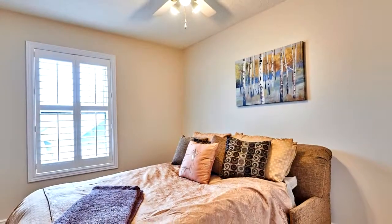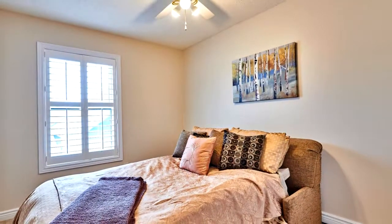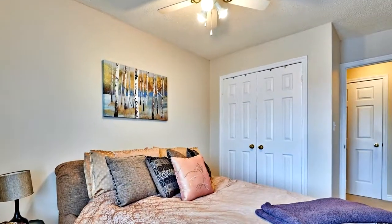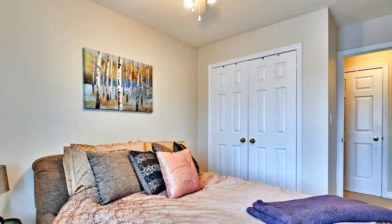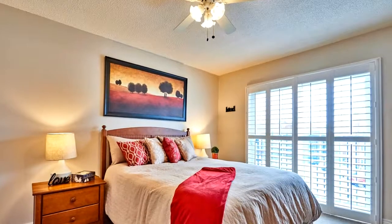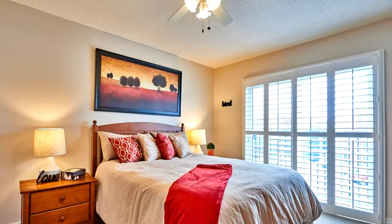The roomy second bedroom has a large double-door closet and wall-to-wall broadloom. There is an upstairs loft overlooking the kitchen that is a great lounging area to watch television and allows for a third bedroom as required. The main bathroom was recently renovated to have a floor-to-ceiling walk-in shower with glass doors.